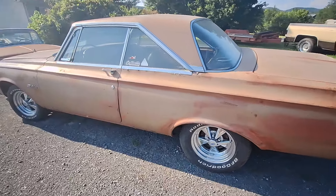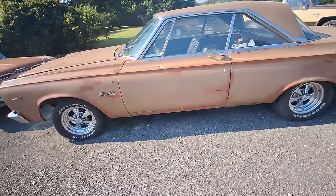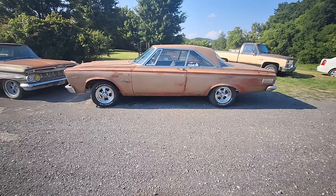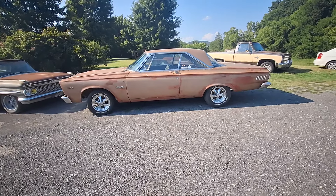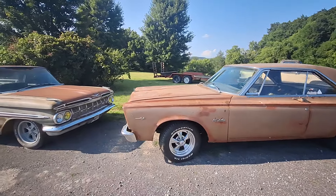It belongs to a customer; it does not belong to Tim. But look at that — I'm going to stand back where you can see the whole thing. Two-door hardtop with Kregers. That's the way it was back in the day.